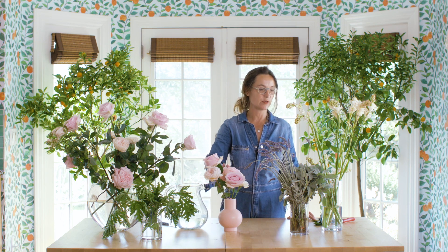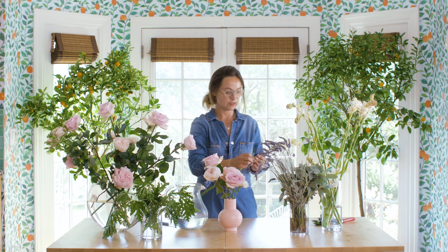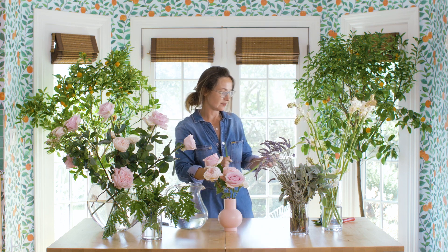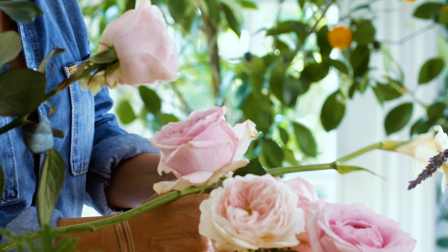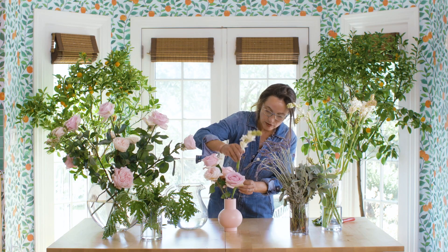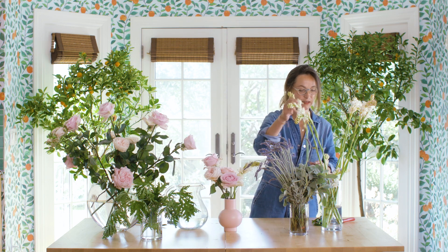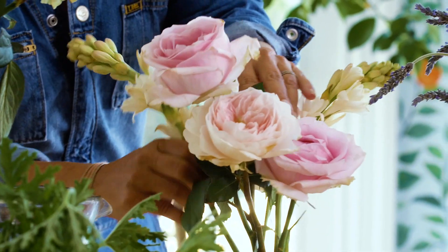To the roses, we're going to add some tuberose. Tuberose is super fragrant and it is known to be an aphrodisiac. We want you to feel really relaxed when it comes to your bedroom and have a really nice sleeping experience.